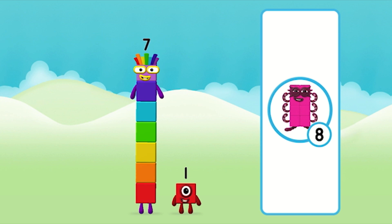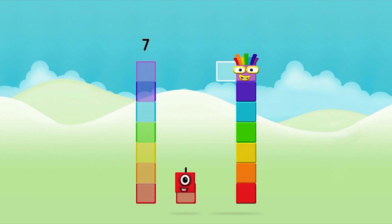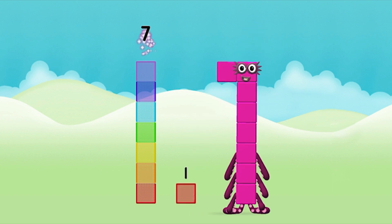Great! Now can you add the number blocks together? 7, 1. 7 plus 1 equals 8!